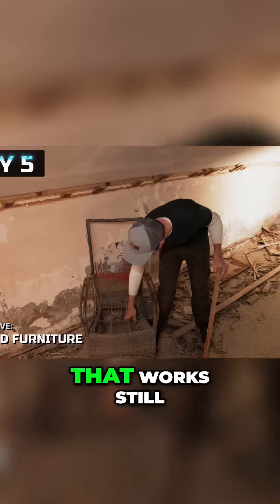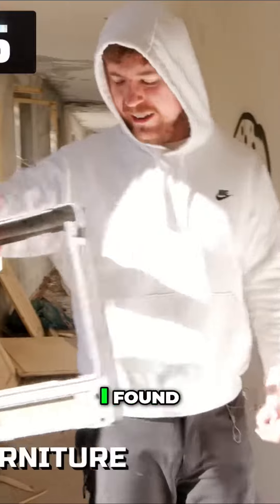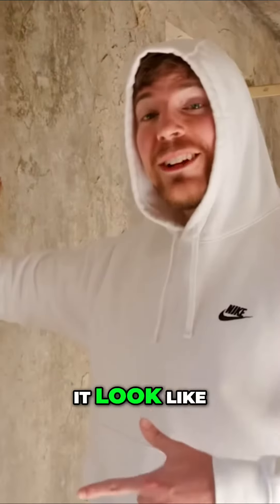Whoa, look at this chair. That works still, man. Bruh, that's comf. I found a fake TV. We can make it look like we have a TV now.